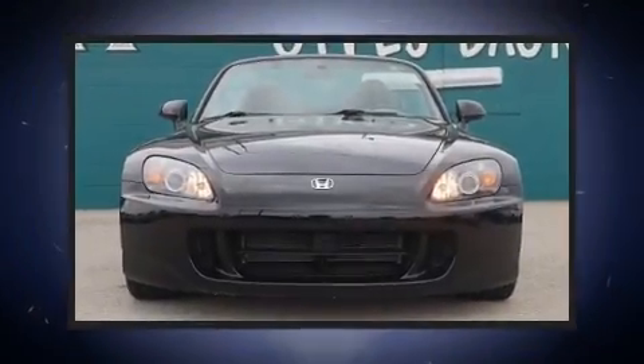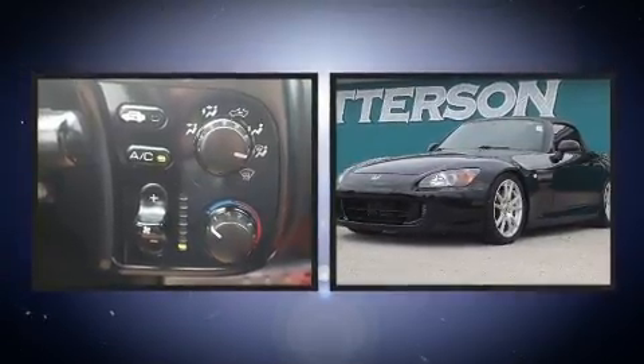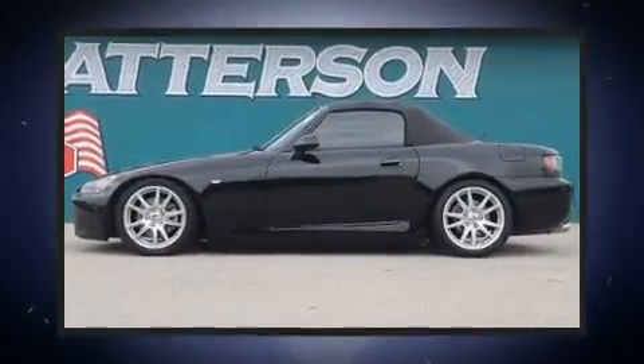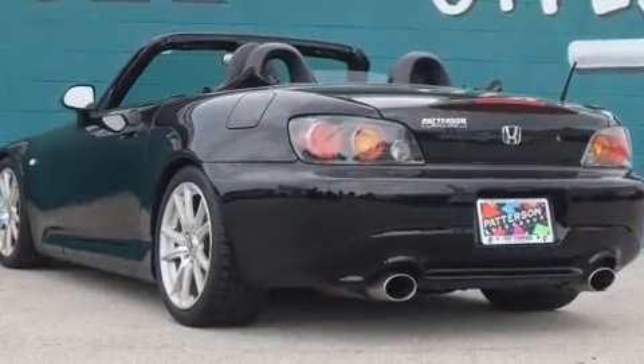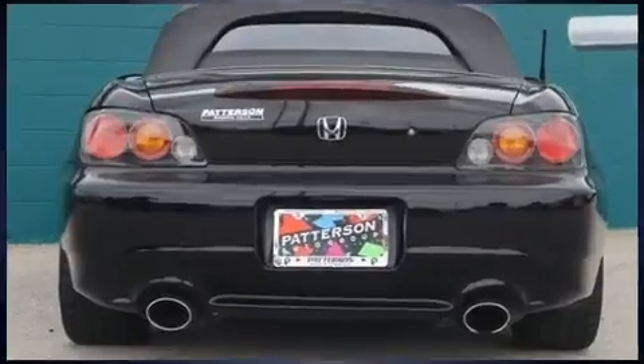Step into the 2006 Honda S2000. This two-door, two-passenger convertible still has fewer than 70,000 miles. Honda made sure to keep road handling and sportiness at the top of its priority list. It features a standard transmission, rear-wheel drive, and a 2.2-liter four-cylinder engine.